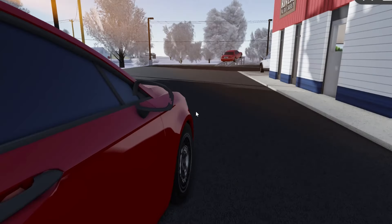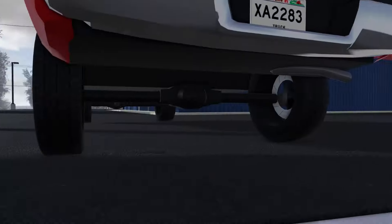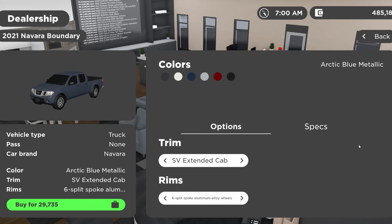On the 2019 Ford Fusion, you can see that the lens is missing from the mirror — it's just see-through. On some trims of the second-gen Ram in game, you'll notice that the tires are actually different widths, which is so weird.